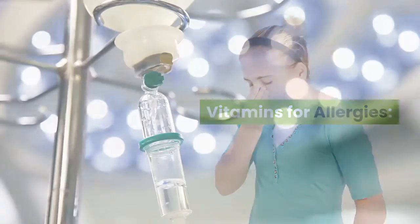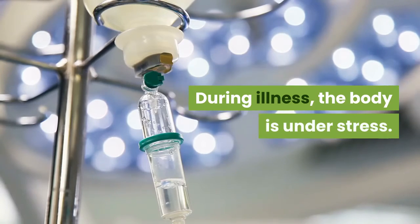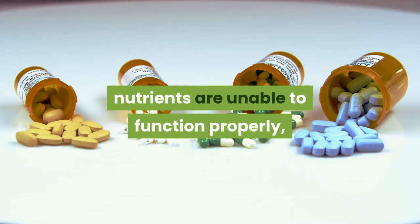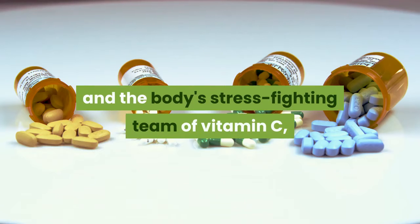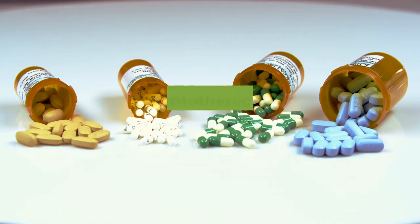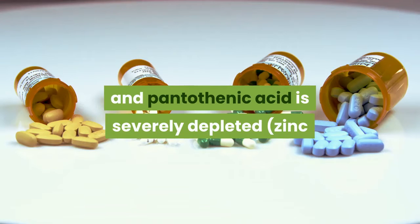Vitamins for allergies. During illness, the body is under stress. Cells are destroyed, and exhausted adrenal glands deprived of nutrients are unable to function properly. The body's stress-fighting team of vitamin C, vitamin B6, folic acid, and pantothenic acid is severely depleted.